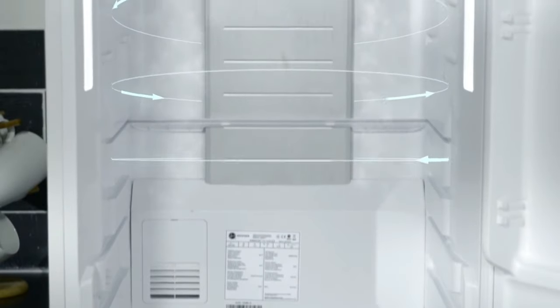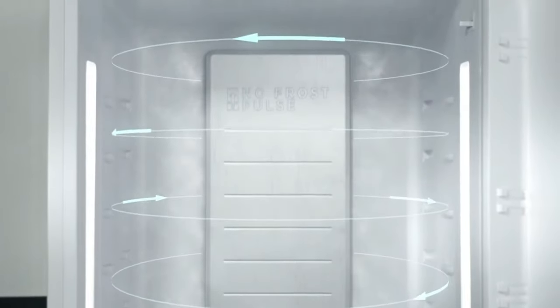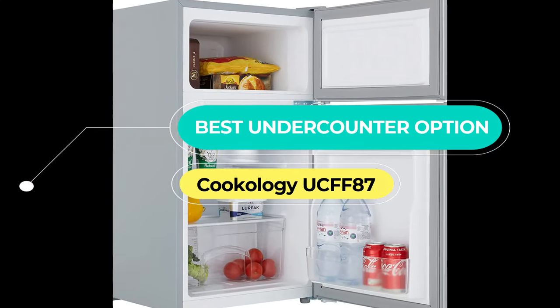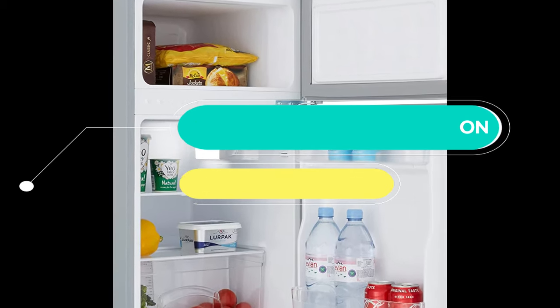Actual users love its frost free design that keeps fruits fresh and the budget friendly price. Next up, the best under-counter option, the Cookology UCFF87. For many UK buyers, the Cookology UCFF87 has been the ideal under-counter choice, thanks to its practical design, reversible doors and affordable price.